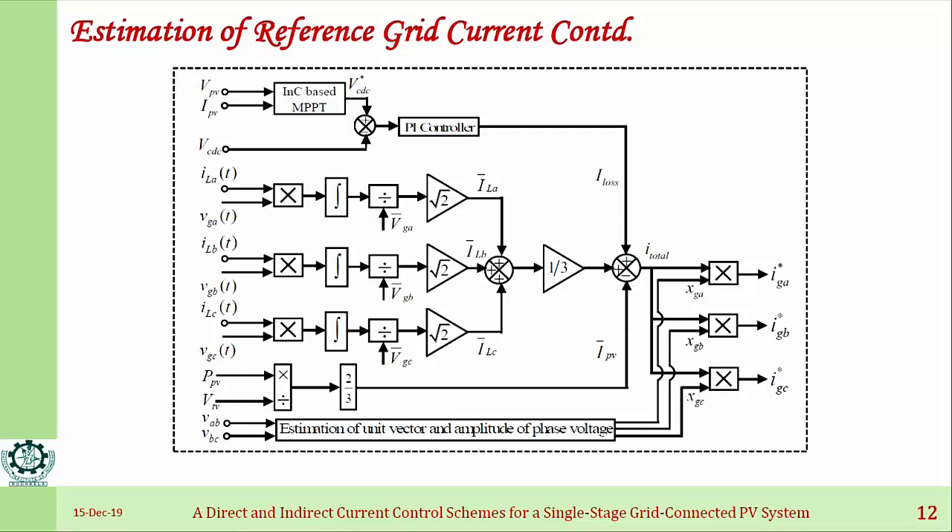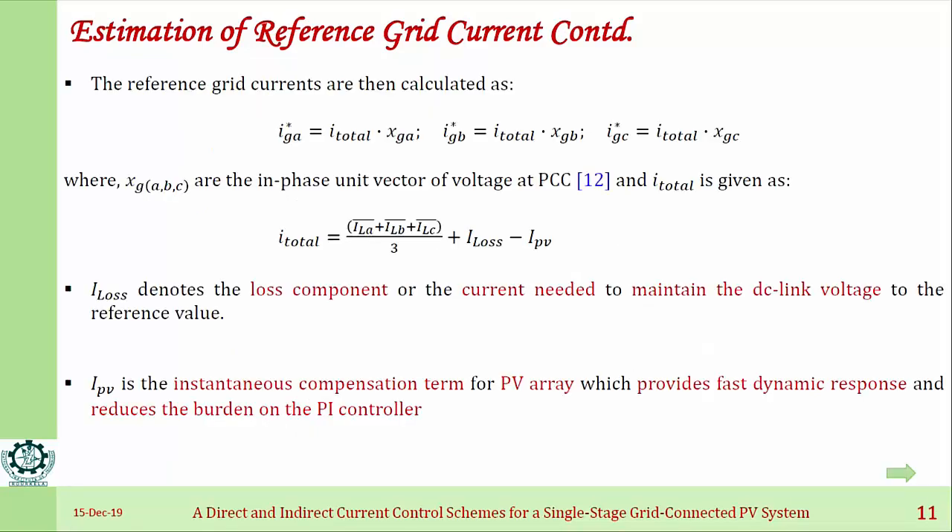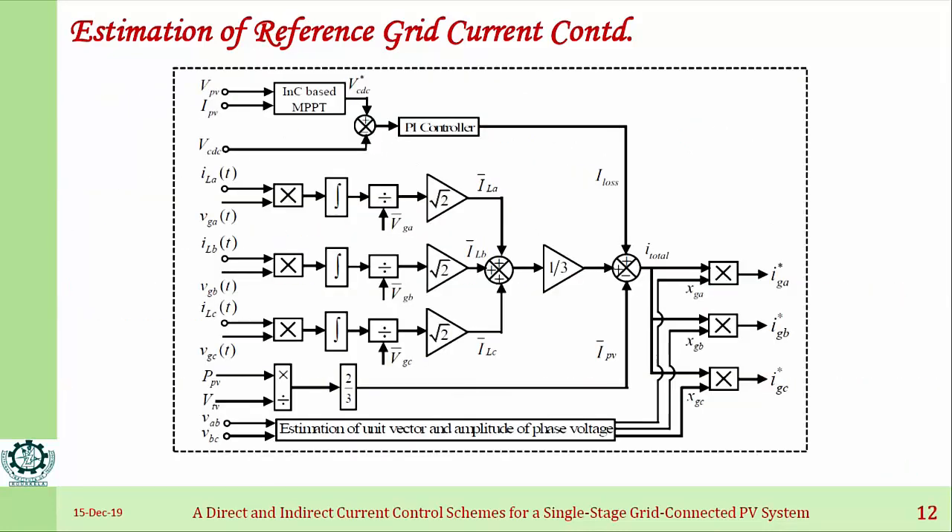To give current to the grid at unity power factor, we need to find the phase of each phase — phase A, phase B, phase C. For that, we estimate a unit vector from the grid voltage. By multiplying the DC quantity I_total with the unit vectors XGA, XGB, XGC, we obtain AC currents that are in the same phase as the grid voltage. Therefore, the reference grid currents IGA*, IGB*, IGC* are nothing but I_total multiplied by XGA, XGB, XGC respectively, ensuring that the current exchange with the grid is at unity power factor.